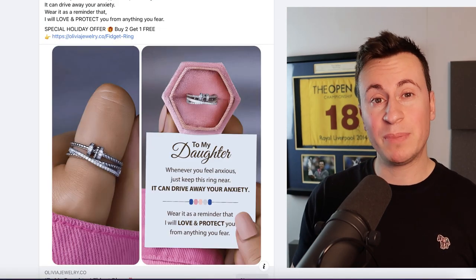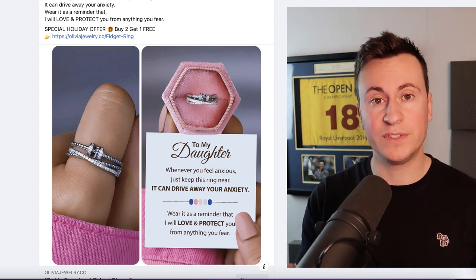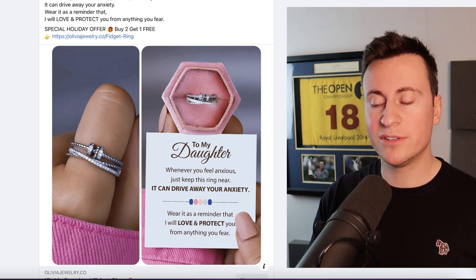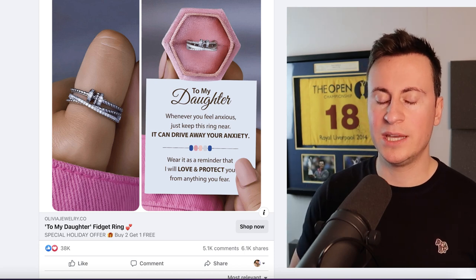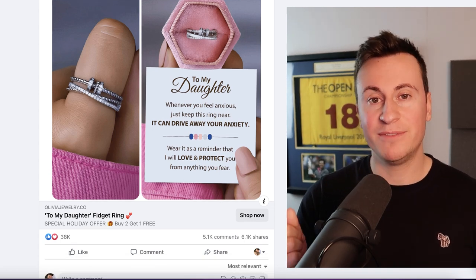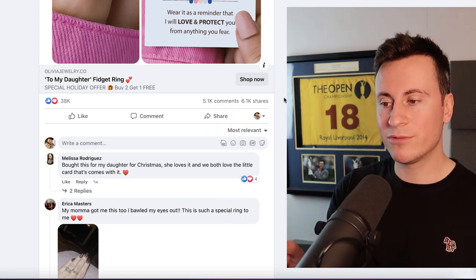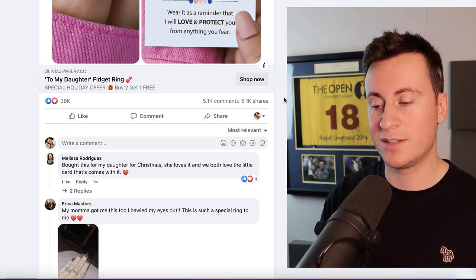Moving on to product number two — and I've definitely saved the best till last, because not only is this a cheap and easy product to get started with, it's super quick as well. There's no video involved — it's just a single image ad. If you want to check these guys out, they're called Olivia Jewelry — head over to the Facebook Ads Library and you'll see exactly what ads they're running. The image shows a ring with quite a nice design, clearly targeted at daughters — which pretty much includes anyone. The ad has 38,000 reactions, 5,000 comments, and over 6,000 shares. 6,000 shares is huge — they will have reached probably a quarter to half a million people completely free just from people sharing this image.